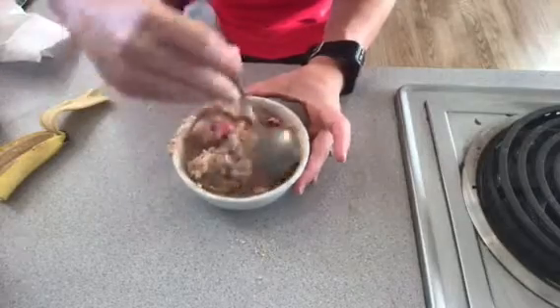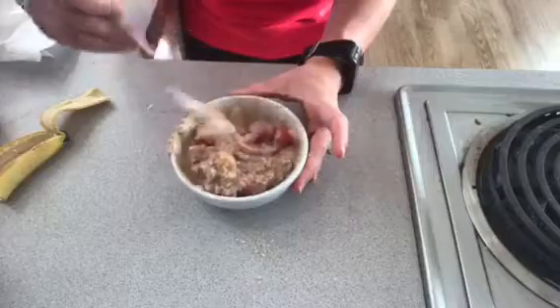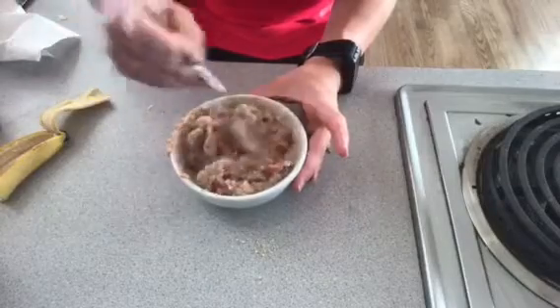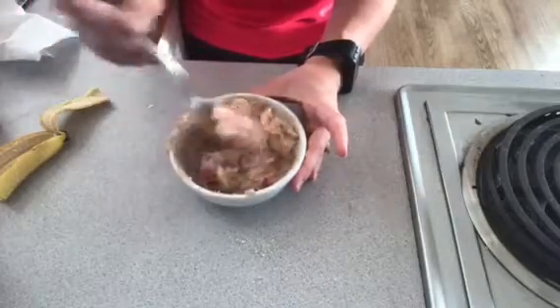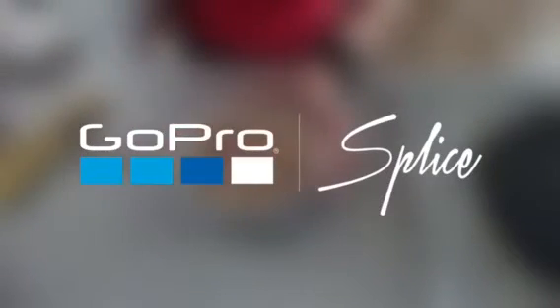I would highly recommend trying steel cut oatmeal. It takes longer to cook but it keeps you full for hours and it is so good for you — it's vegan, all natural, and it really helps fuel your body for the day. So there's my breakfast and I'm gonna go chow down and then head to work. Thanks for watching guys, bye!